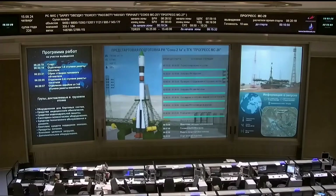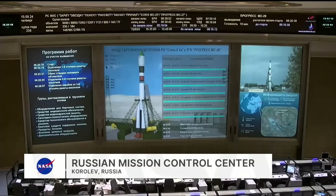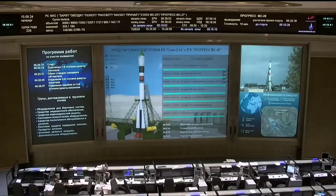Here in the final minutes of the countdown, you're looking at a view from a balcony camera overlooking the International Space Station Flight Control Room at the Russian Mission Control Center in the town of Korolyov outside of Moscow. At the point of spacecraft separation, about 8 minutes and 49 seconds after launch, those flight controllers will take over the rest of the flight of the Progress vehicle as it makes its two-day journey to the International Space Station.